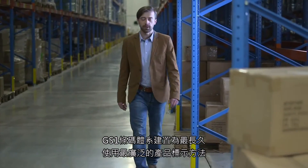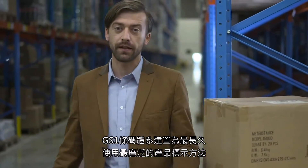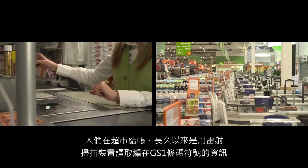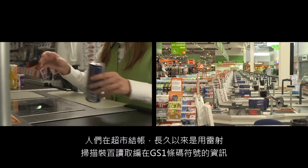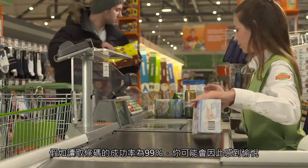The GS1 barcode is the longest established and most widely used barcode. It is an indispensable product marking method found on virtually every consumer product in the world. That little beep people associate with the supermarket checkout is a laser scanning device reading the information encoded in a GS1 barcode symbol.